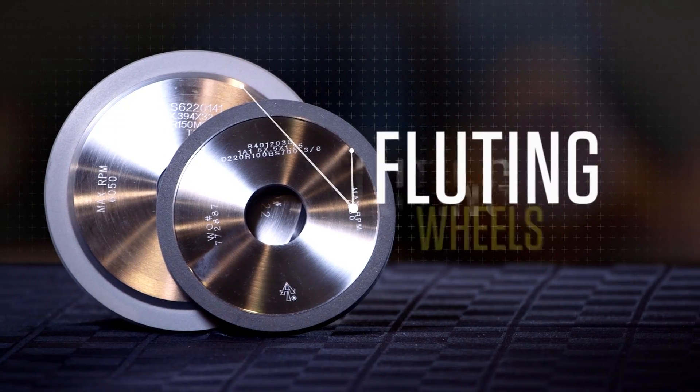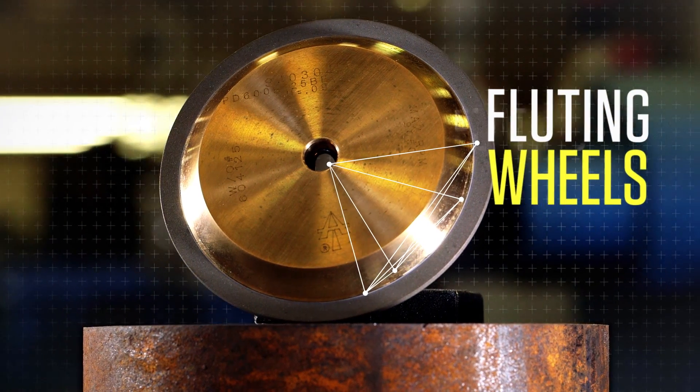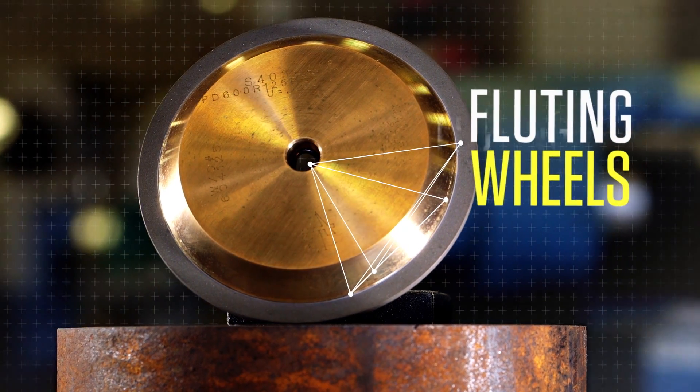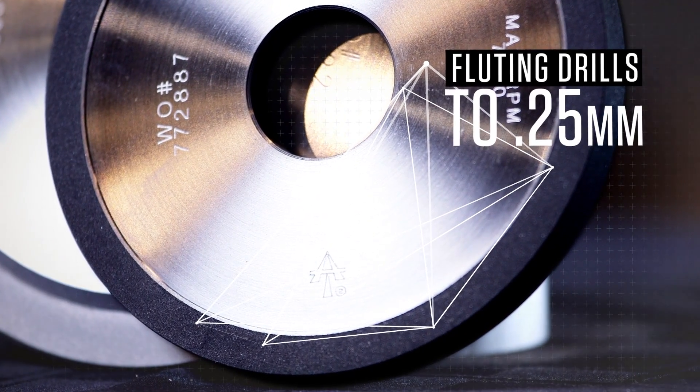Designed for both carbide and steel applications, Abrasive Technology fluting wheels provide highly predictable wear rates to maximize your machine's automatic compensation feature, and are capable of fluting drills to 0.25 mm.